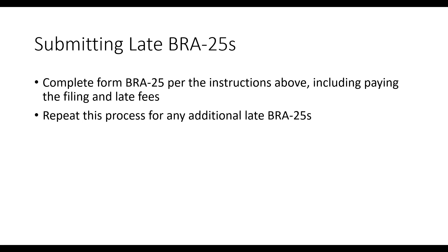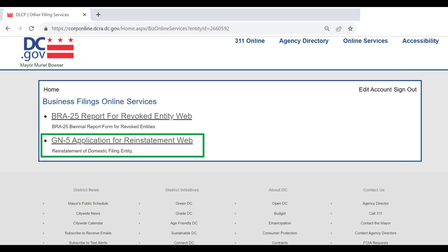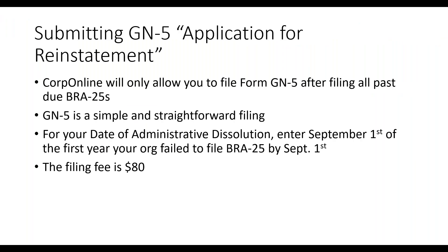Once you've filed all late BRA25s, move to the second and final step: filing form GN5, the application to reinstate your corporate status. The corp online portal will only allow you to access GN5 when all past-due BRA25s are submitted. The form is straightforward — you certify that you've filed all late reports and that your registered agent is current. It will ask for your date of administrative dissolution: enter September 1st of the first year your organization failed to file its BRA25 within the five-month window. The GN5 carries its own $80 filing fee. In total: $80 for an on-time BRA25, $130 for each late one, plus $80 for GN5.